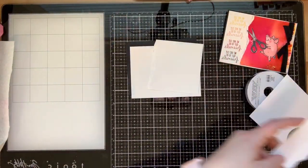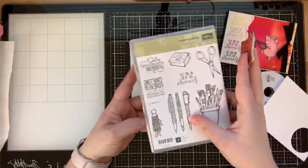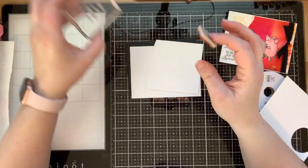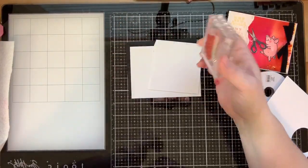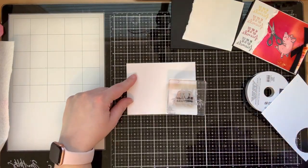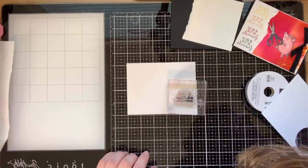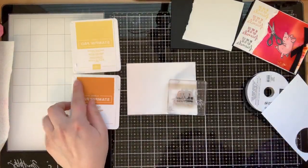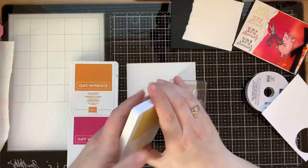That sentiment is from Crafting Forever and it's 'We are cut out to be friends.' This stamp set wasn't clean when I got it, so I cut out some remaining cling from new cling stamps and stuck it down. The first thing we're going to do is stamp this in four different colors: Daffodil Delight, Pumpkin Pie, Mango Melody, and Basic Black. The colors I chose coordinate with the Pigment Sprinkles.